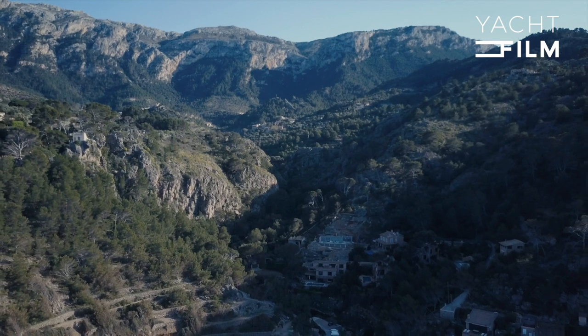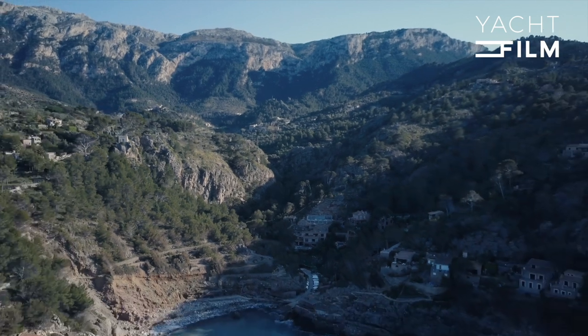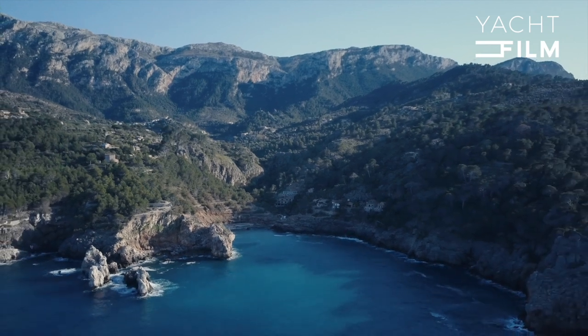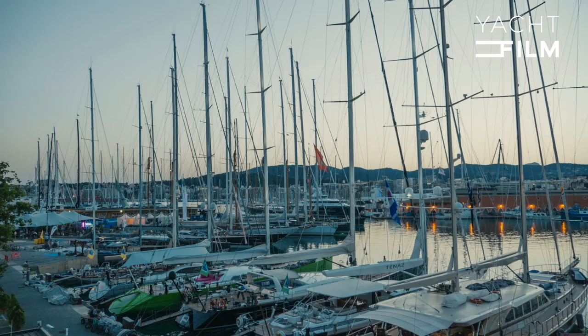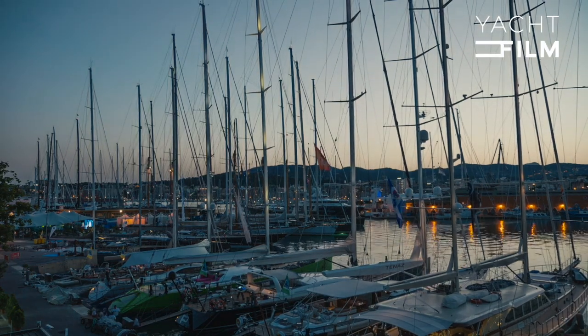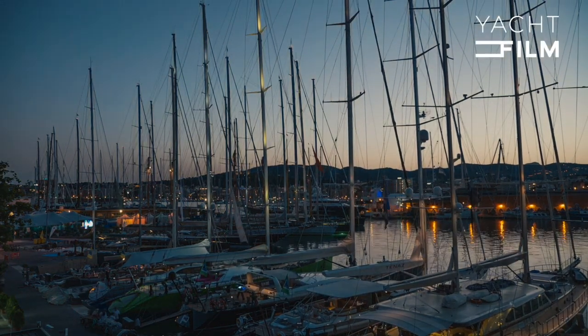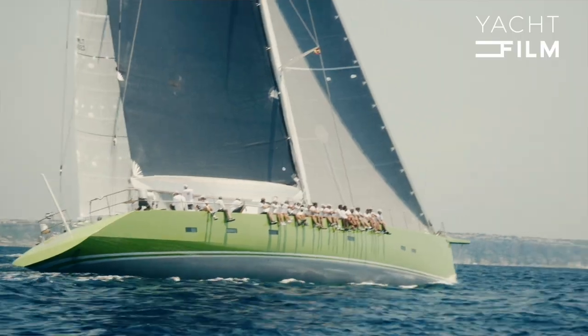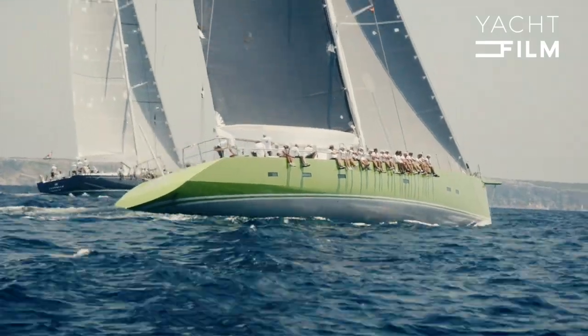The Balearic Islands is probably one of the places in the Mediterranean where you can get absolutely everything. First of all, we have fantastic cruising grounds, and to that you can add fantastic refit and industrial services, plus good marinas — it's everything we are promoting. Events are very important, which is why Palma is becoming a fantastic place for all kinds of yachting events — we have a superyacht cup, a Palma Boat Show, and many more.